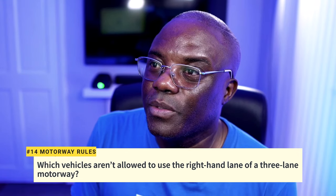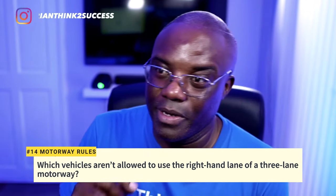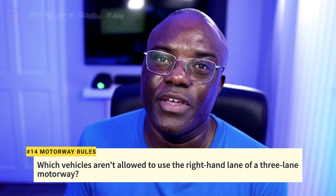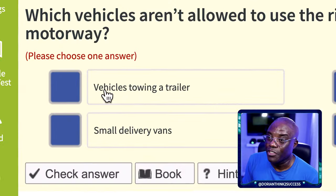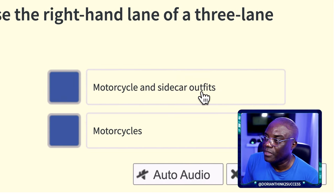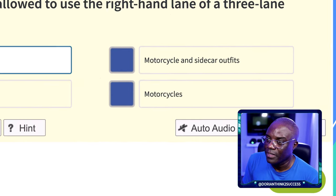Question 13: Which vehicles are not allowed to use the right-hand lane of a three-lane motorway? This goes back to an earlier question. Heavy goods vehicles and towing vehicles cannot use the right-hand lane unless there are lane closures. The answer is: vehicles towing a trailer. Not motorcycles with sidecars, not small delivery vans and motorcycles.